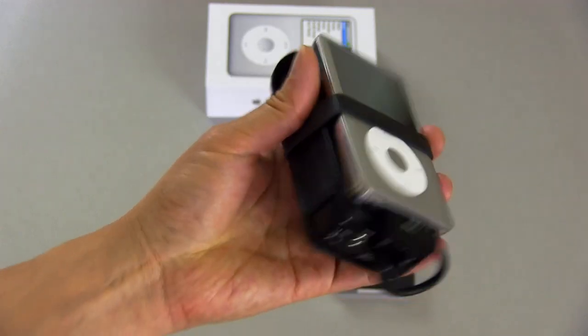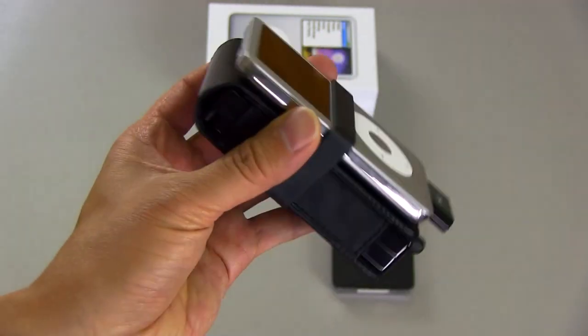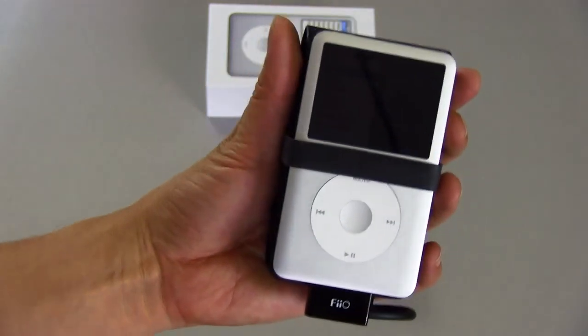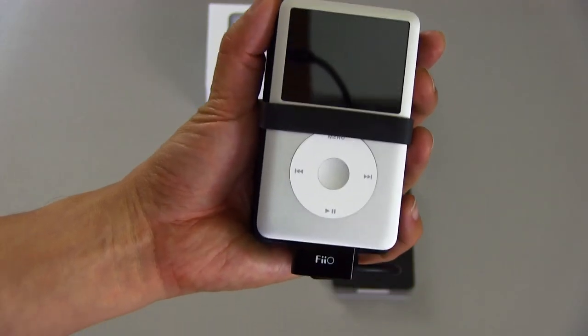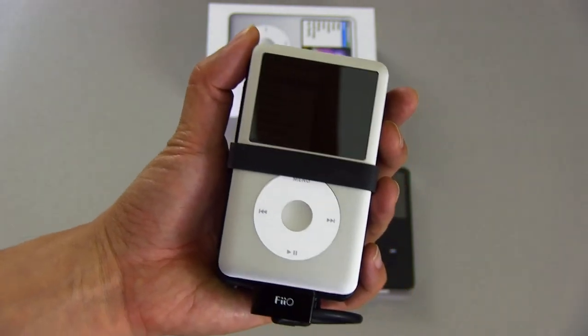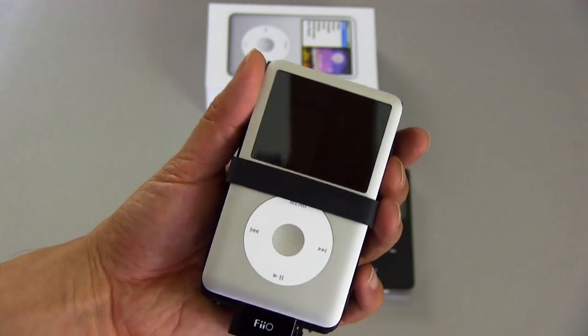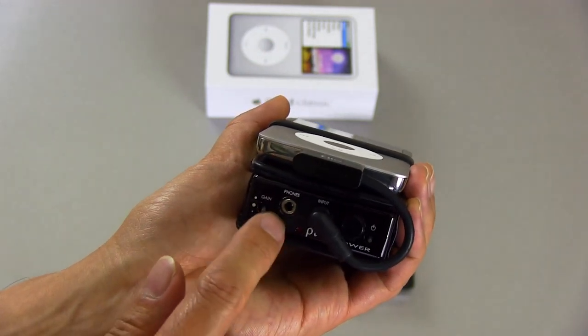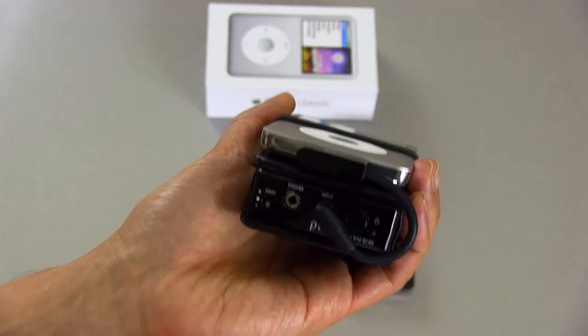Maybe on camera it looks bulkier than it is, but really it's not too bulky. It sounds really good because it enables me to bring my lossless music with me portably and not really sacrifice on audio quality at all when I'm traveling. You can see my channel for a prior review on this little portable headphone amplifier.